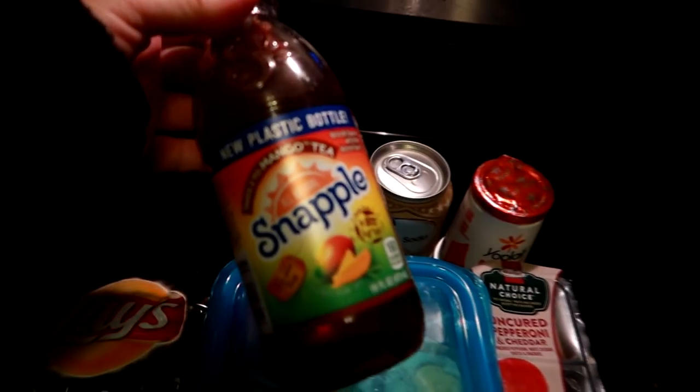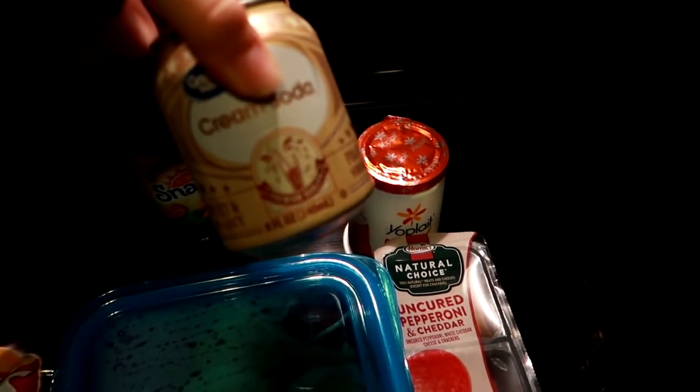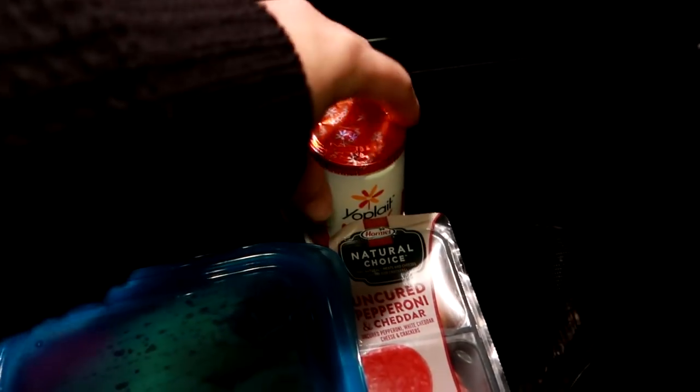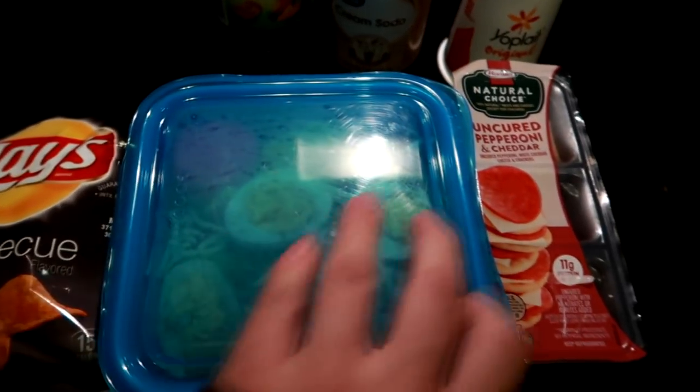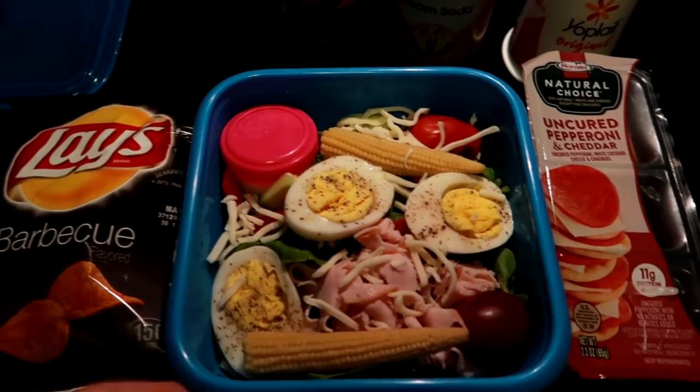Tuesday morning — getting ready to pack up Matt's work cooler. Today he's having a Snapple mango tea, one of these little mini cream sodas, and then a pineapple yogurt. For his main lunch I made him a salad — I really packed the spring mix in tight and these containers are large.